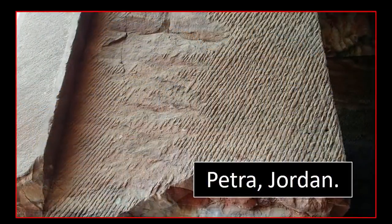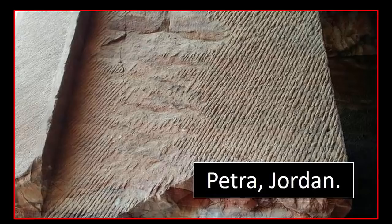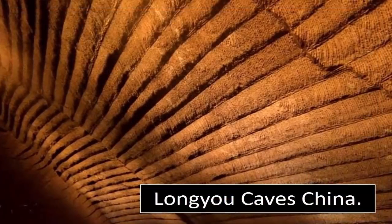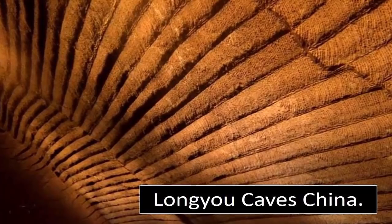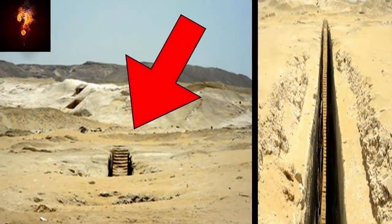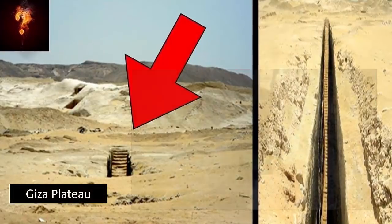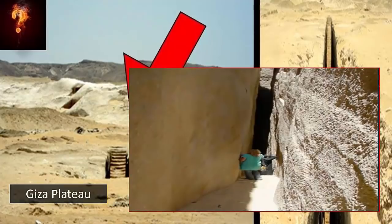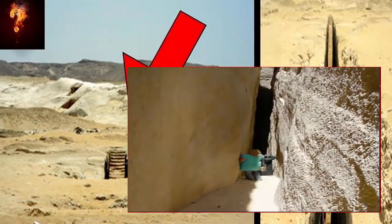These areas are invaluable to our investigations into their construction, as they still possess the initial stages of the stone-cutting procedure. Patterning we have used to identify the work of the creators of these sites, by means of the tool marks they left behind, now found and identified by us at a number of different ruins all over the world.